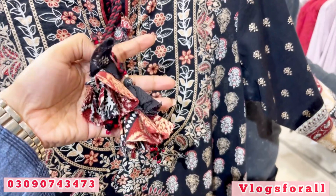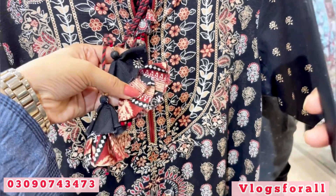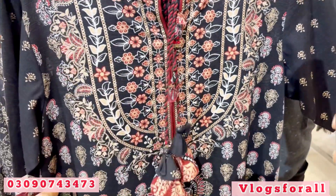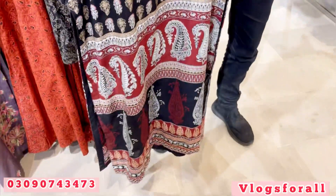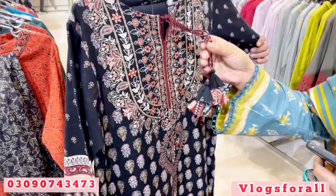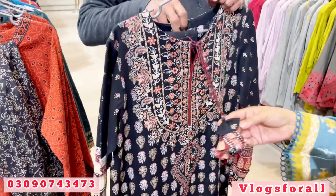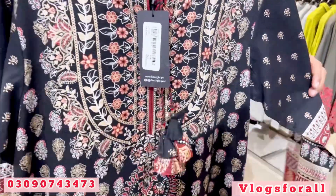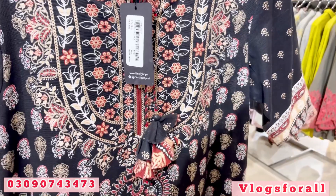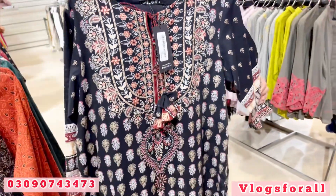This fabric is made very beautifully — there is a block printing and gold printing. The shirt is long with loose buttons, and you get a trouser with it. The price is 5,700.